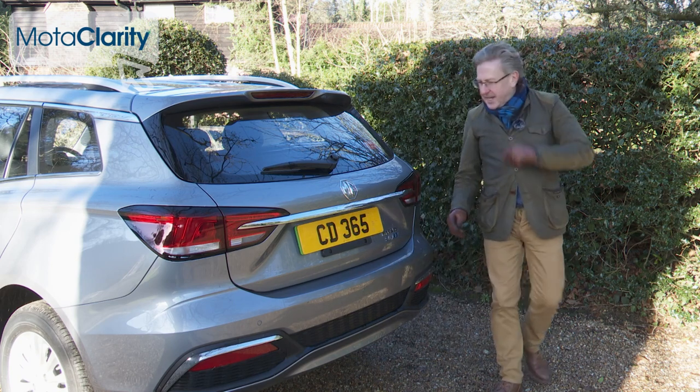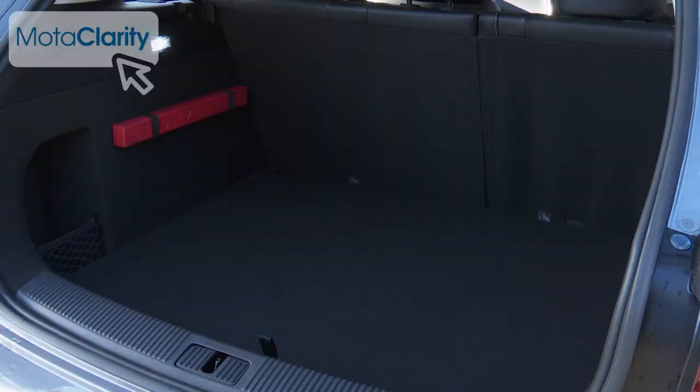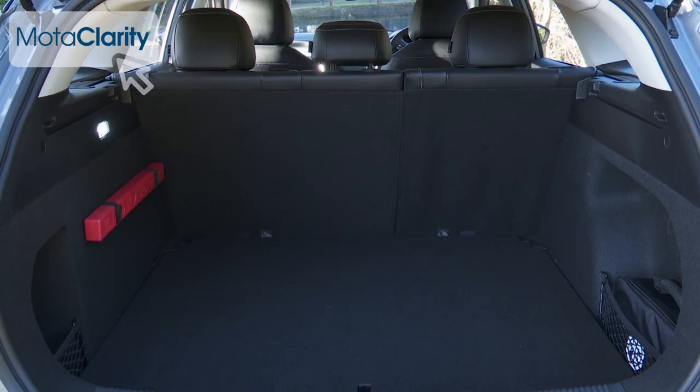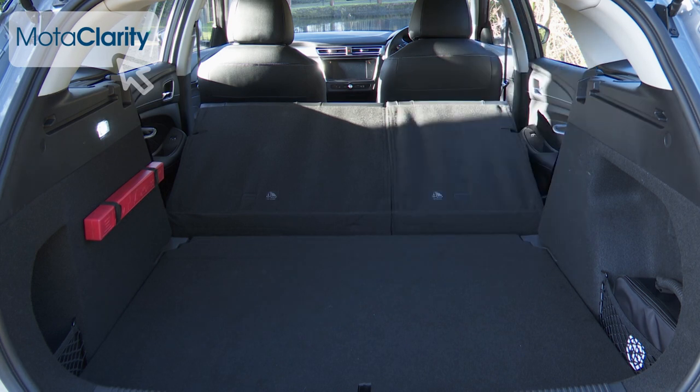Finally, this is an estate car, so you'll want to know about boot space, which is rated at 578 litres with the rear seats in place — around the same as a Ford Focus estate. Fold the 60-40 split rear bench flat and you can extend your storage space to 1,456 litres.